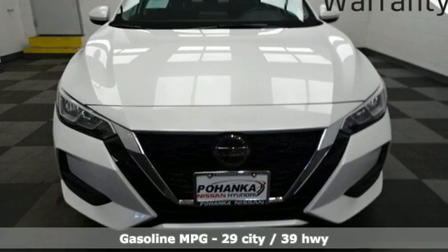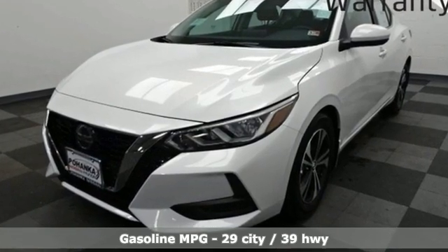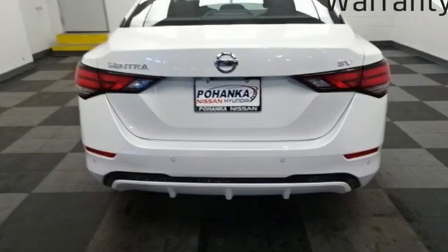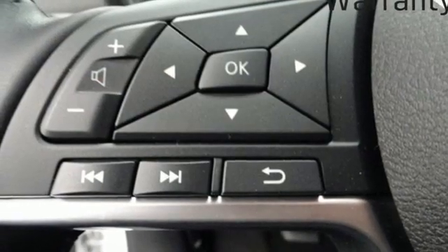It's well-equipped with the features you need: AM-FM satellite radio, remote engine start, dual zone climate control, rear parking sensors, doors and push-button start proximity key.